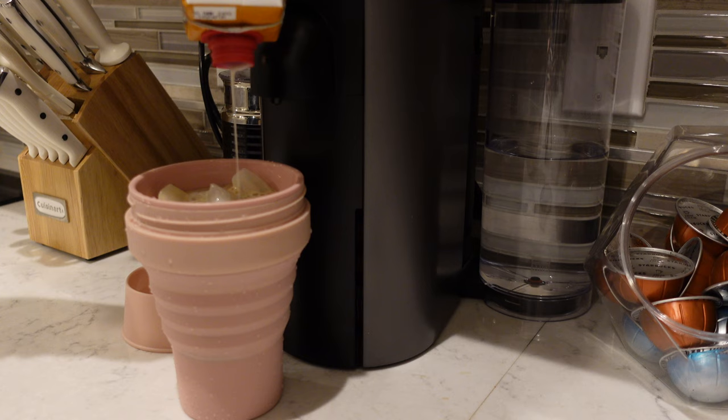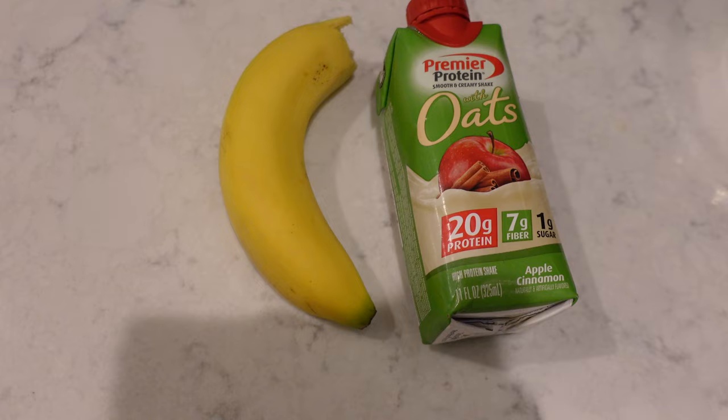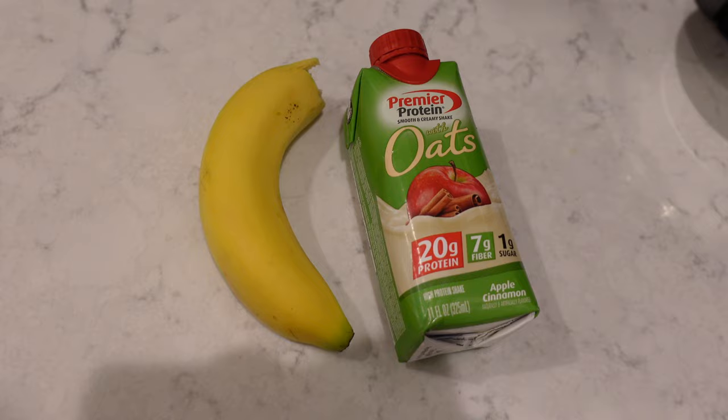I also wanted to have a little bit more for breakfast, so I had a Premier Protein oats drink — this is really good because it's also very filling — and a banana.